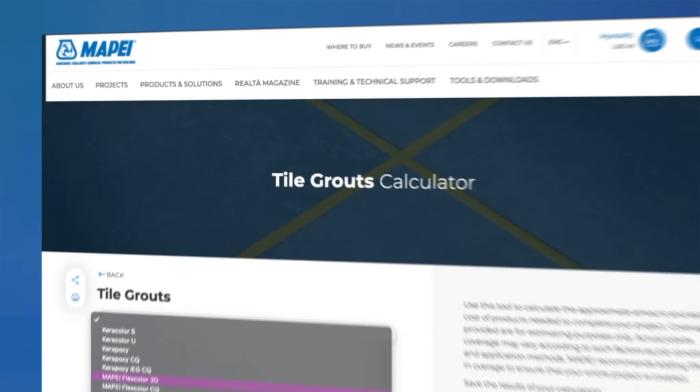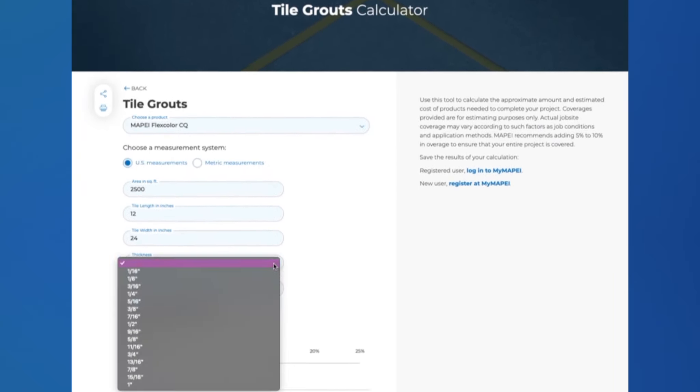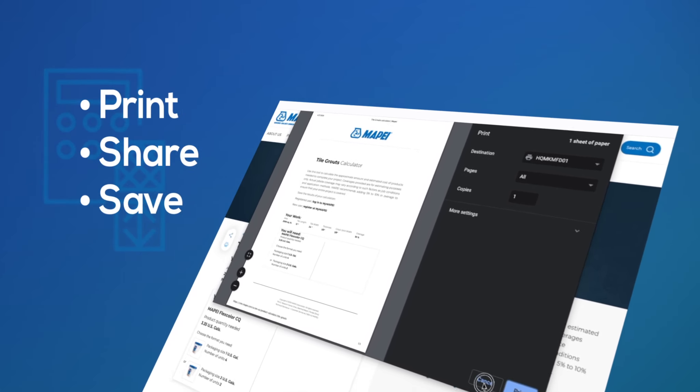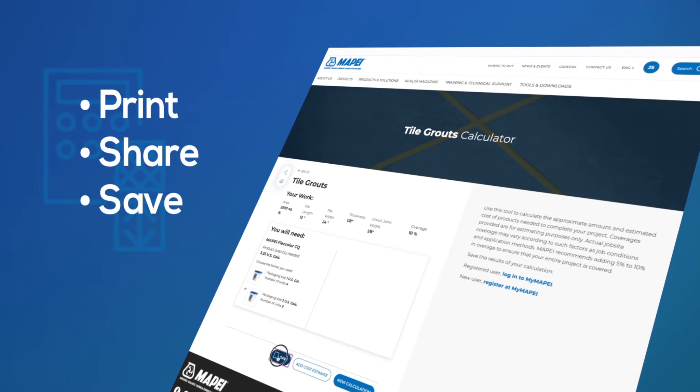If you create product calculations on the website using any of our 11 product calculators, you can save them in your My Mapei account. This allows you to organize your projects, including products and product costs, in one convenient place.